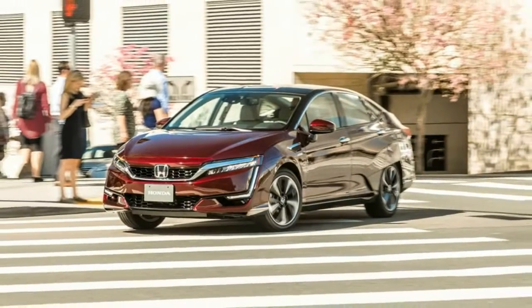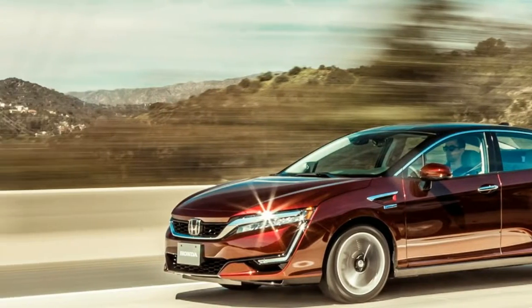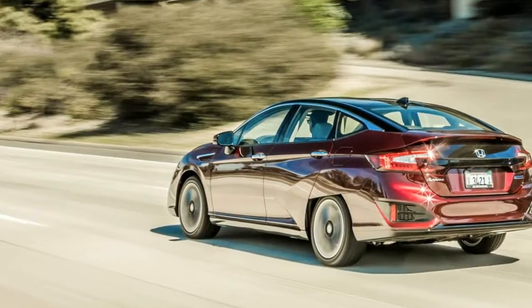It's not pretty, but the Honda Clarity is a vision of the future. Its space capsule shape serves as proof of a collective subconscious among forward-thinking car designers stretching as far back as Hudson.